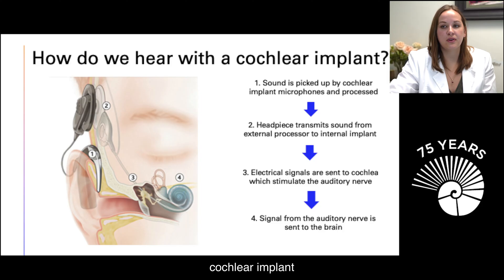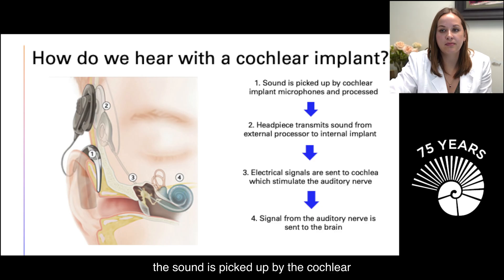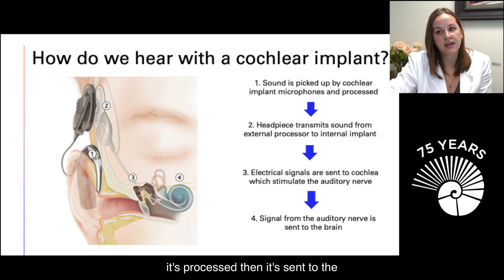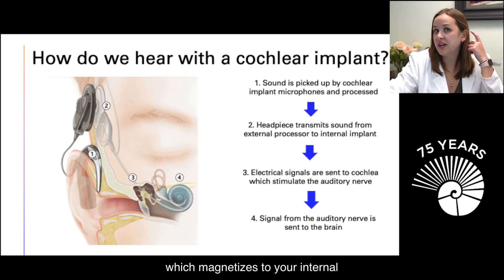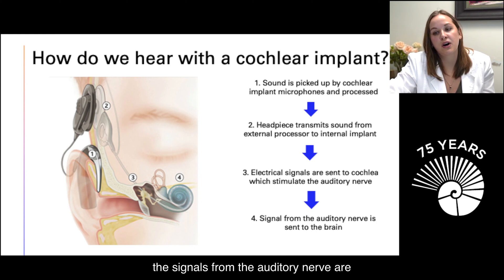With a cochlear implant, it's a little different. The sound is picked up by the cochlear implant microphones, it's processed, then sent to the headpiece, which magnetizes to your internal implant. That signal is sent to the internal implant, and electrical signals stimulate the auditory nerve. The signals from the auditory nerve are then sent to the brain.